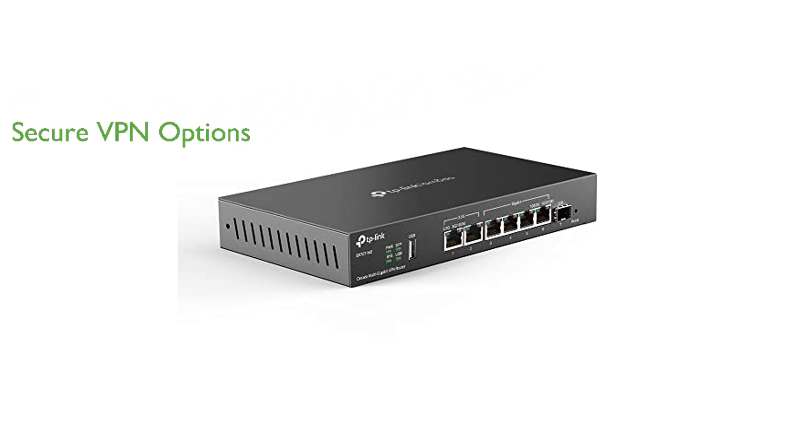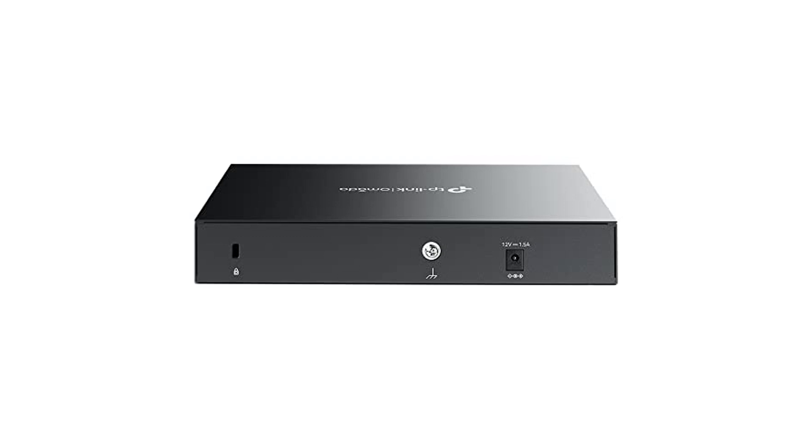The router supports a variety of VPN connections, including up to 100 LAN-to-LAN IPsec, 66 OpenVPN, 60 L2TP, and 60 PPTP connections, ensuring secure and flexible VPN options.